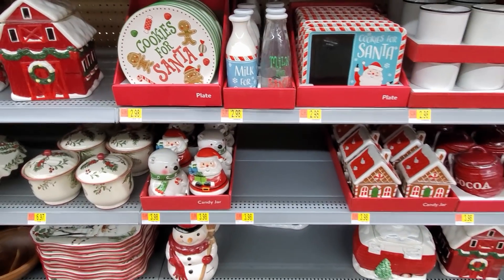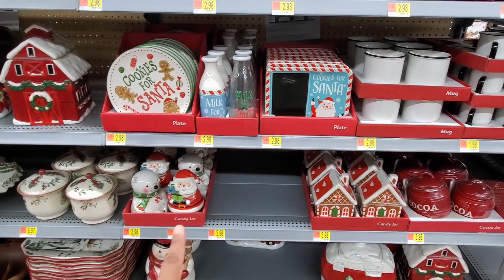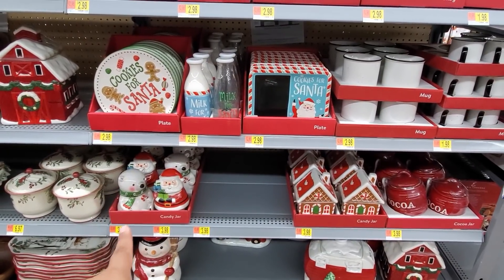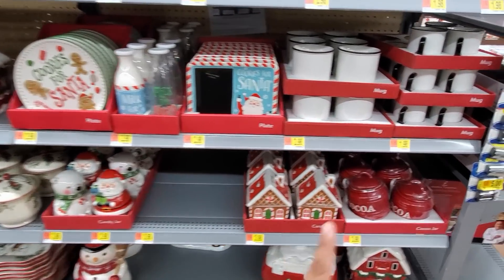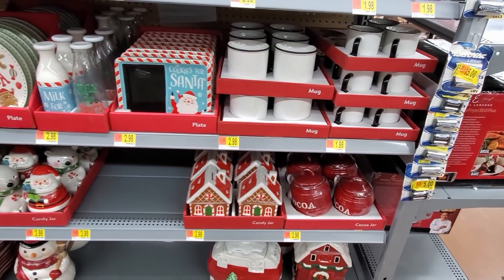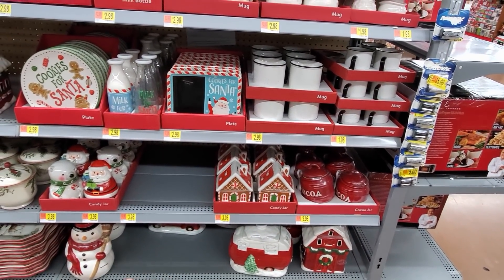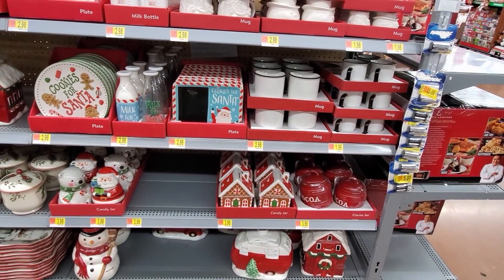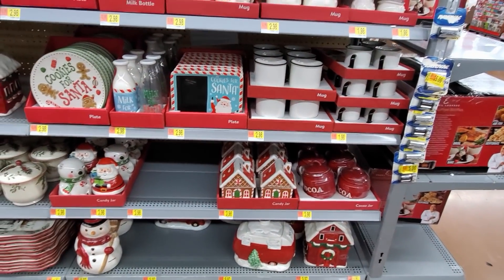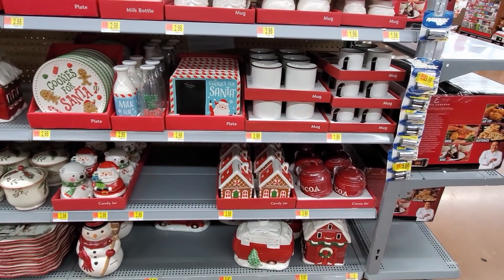All right you guys, I'm going to go ahead and end the video here. So if you are watching this, I'm going to do a little mini giveaway. We have a Santa jar, candy jar, and a bear, and we have this cocoa jar which I really, really love. So I could pick 10 people to give one to. I did do a Halloween one on my Instagram.